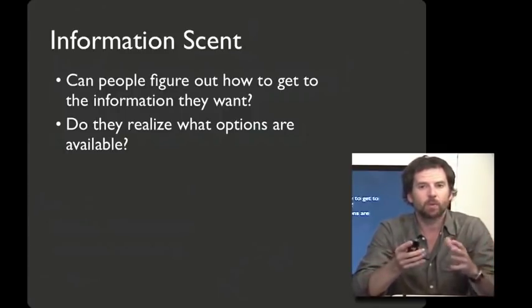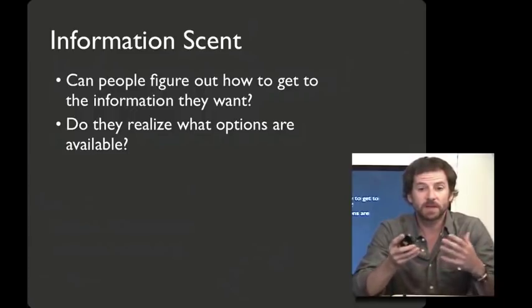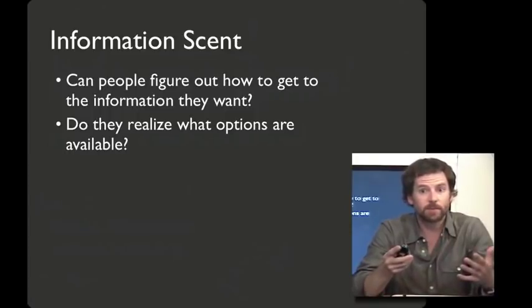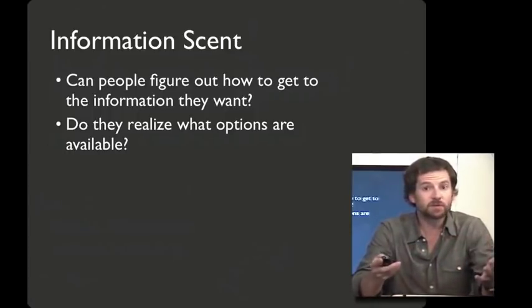As we browse the web, we're using cues of the pages that we look at to try and figure out whether we can get to the information we want from where we are, whether it's trustworthy, whether it's solving a problem. And we're also looking at these cues to figure out what options are available to us.